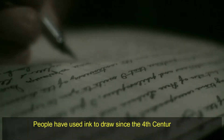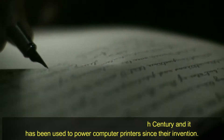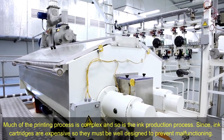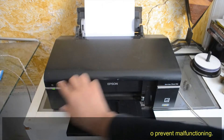People have used ink to draw since the 4th century, and it has been used to power computer printers since their invention. Much of the printing process is complex and so is the ink production process. Since ink cartridges are expensive, they must be well designed to prevent malfunctioning.